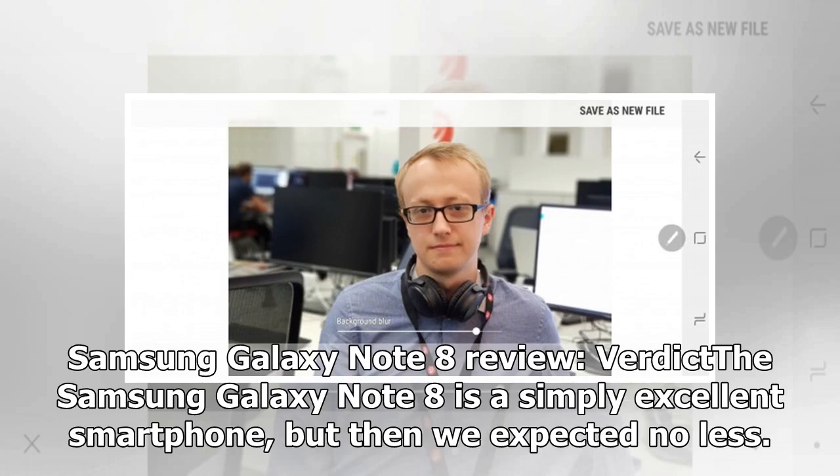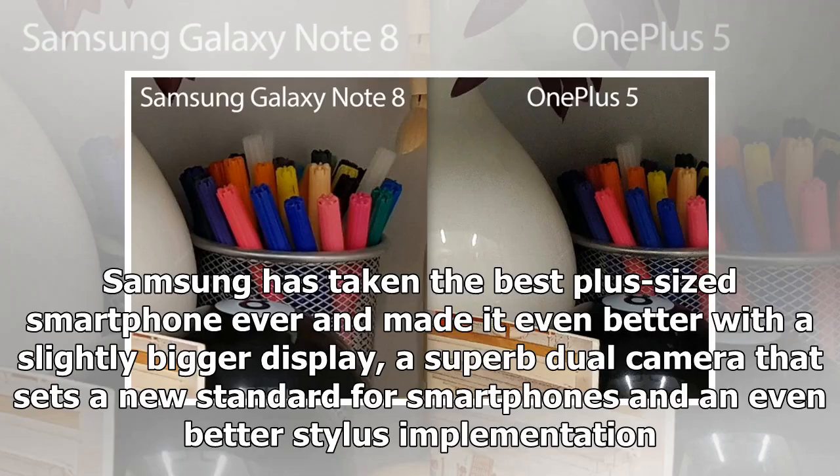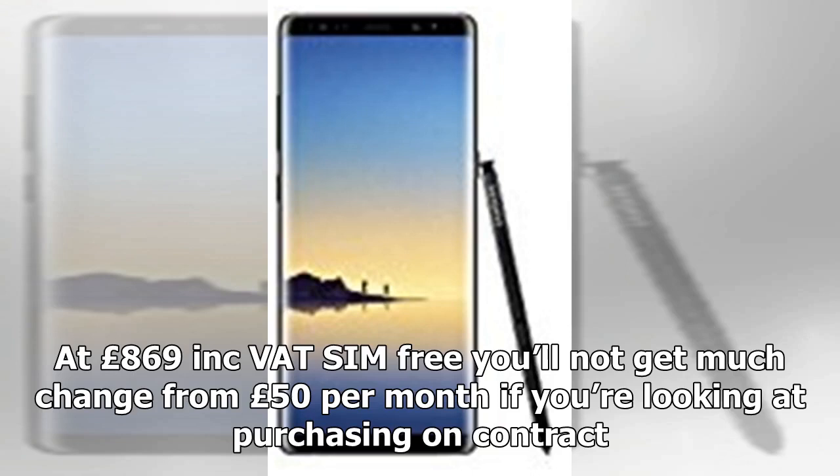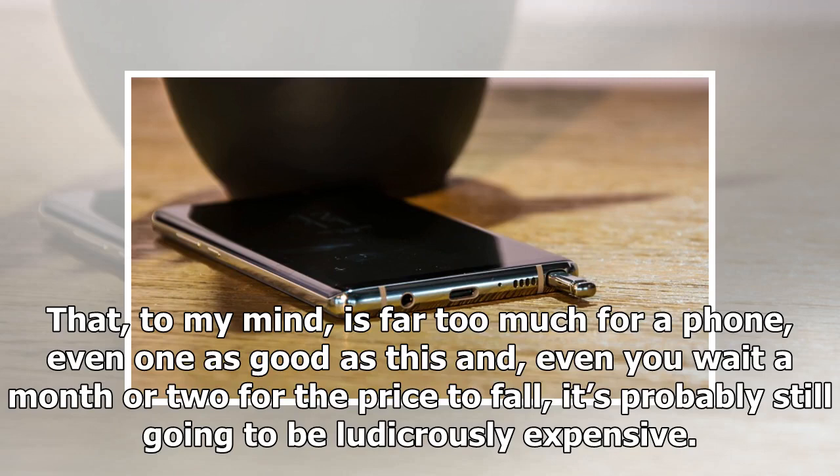The Samsung Galaxy Note 8 is a simply excellent smartphone, but then we expected no less. Samsung has taken the best plus-sized smartphone ever and made it even better with a slightly bigger display, a superb dual camera that sets a new standard for smartphones, and an even better stylus implementation. The battery life is slightly disappointing, though, and the fattest fly in the ointment is the price. At £869 inc. VAT SIM-free, you'll not get much change from £50 per month on contract. To my mind, that is far too much for a phone, even one as good as this, and even if you wait a month or two for the price to fall, it's probably still going to be ludicrously expensive.